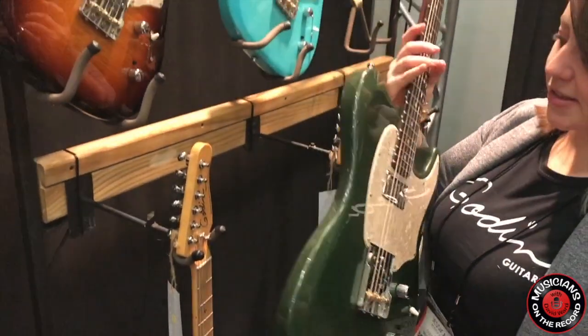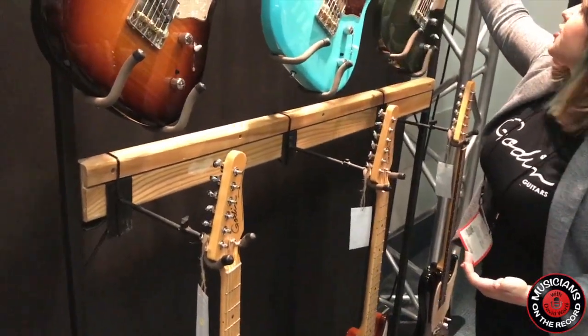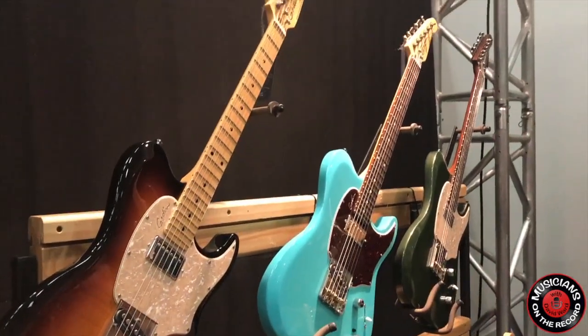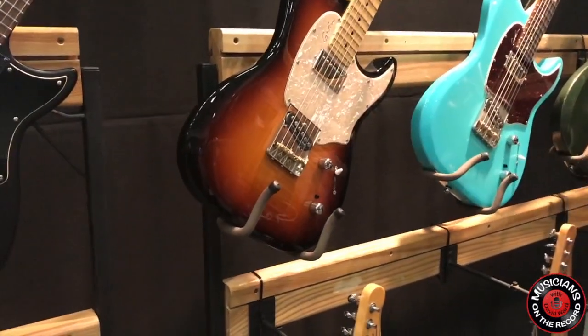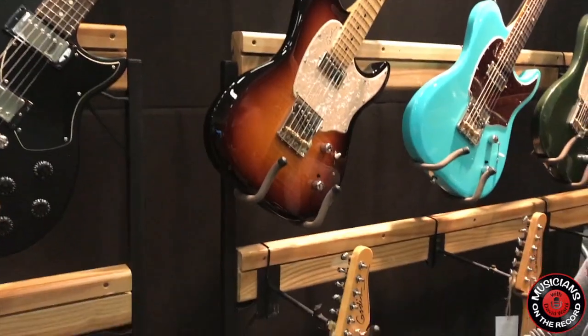That's fantastic. Wonderful. And it's also offered in different finishes as well — we have the coral blue, which is a really popular color for us, it's my personal favorite, and the vintage burst. Wonderful. And it's also offered in either the rosewood or the maple neck.